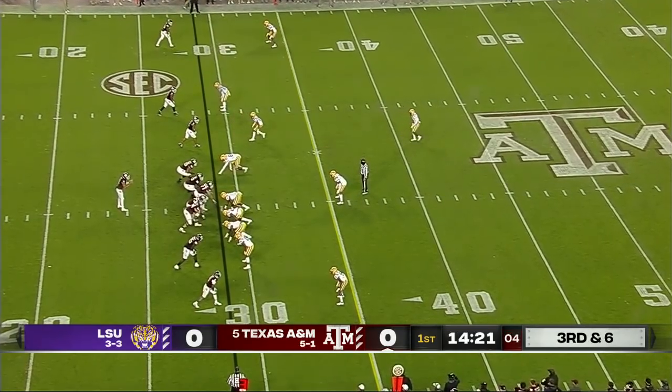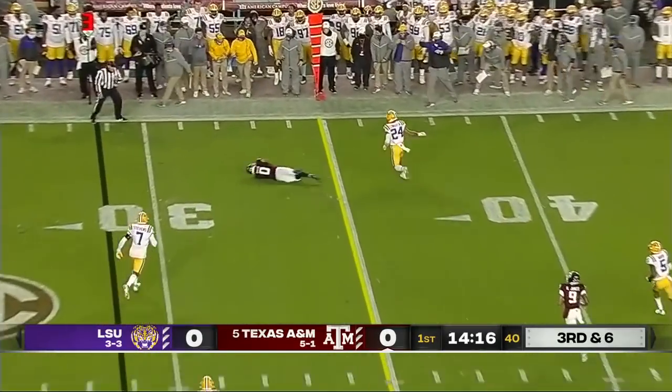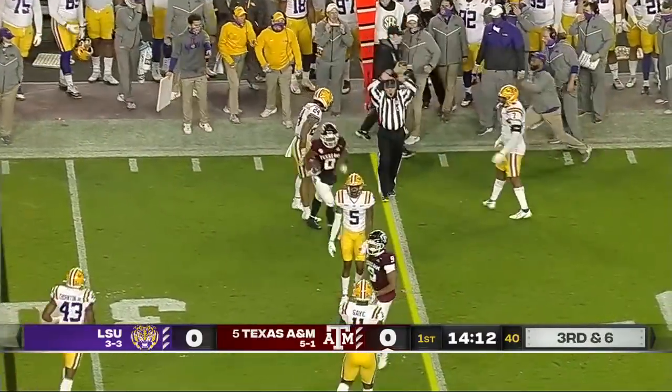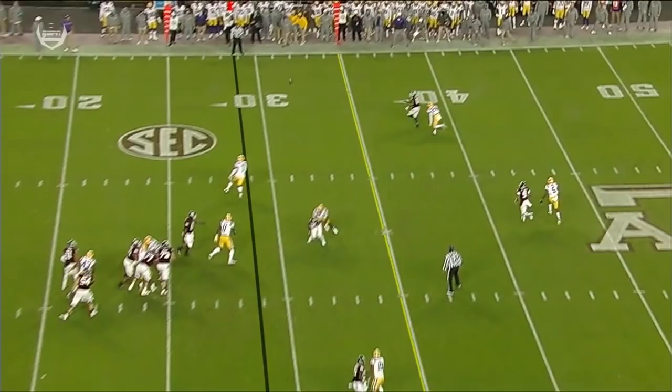It's going to get man-to-man pressure across the board. Bond hangs in the pocket, floats one to the first down line to gain. Aniah Smith makes a dive and catch, and it looks like it is just good enough to move the sticks for the Aggies. He reached the line to gain.